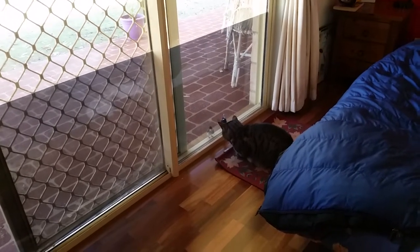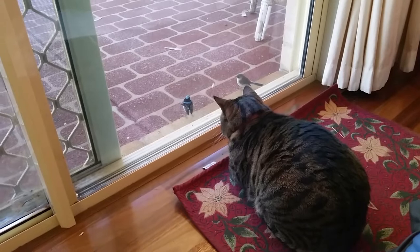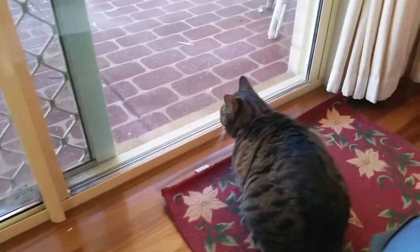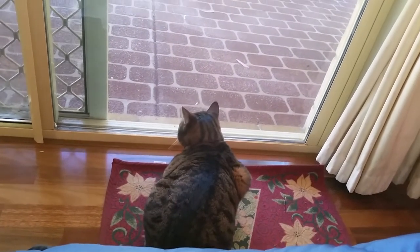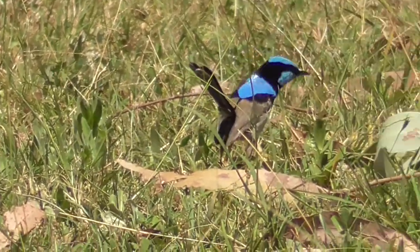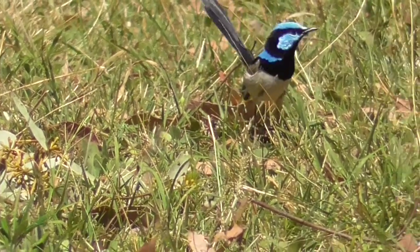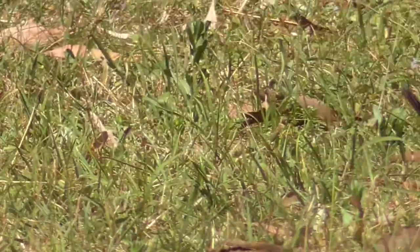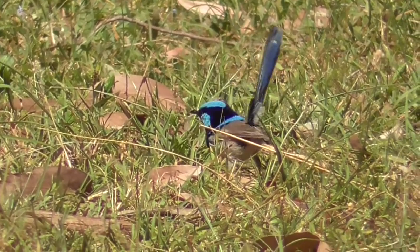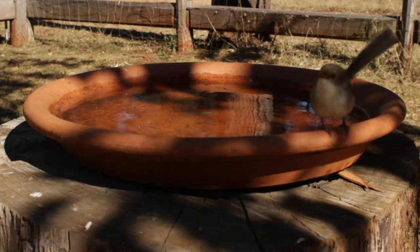Their ready adaption to urbanisation and their inquisitive nature can make for some fun interactions. If you want to attract superb fairy wrens to your garden, make sure you have good coverage of hedges and understory plants for protection for the birds, as well as large grassy areas where they can hunt for insects. And it wouldn't hurt to install a birdbath as well.